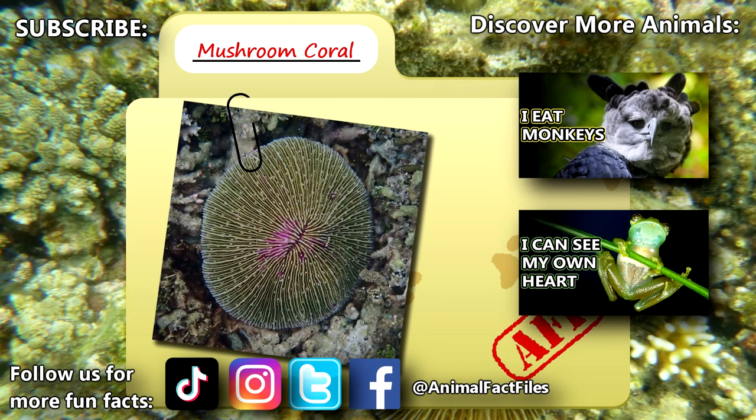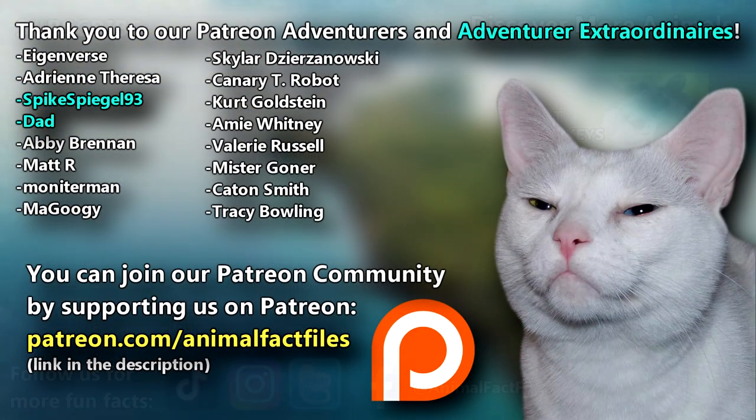For more facts on mushroom corals, check out the links below. Give a thumbs up if you learned something new today. Thank you to our patrons, SpikeSpiegle93, Dad, and everyone else for their support of this channel. And thank you for watching Animal Fact Files.